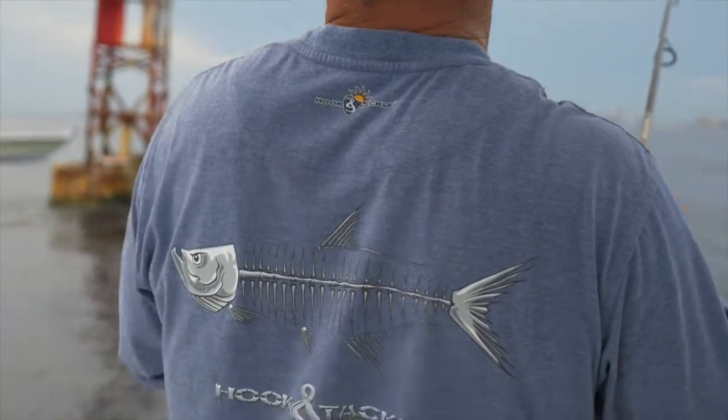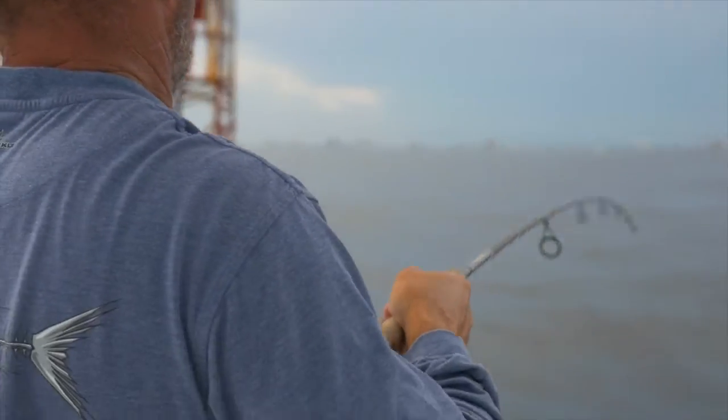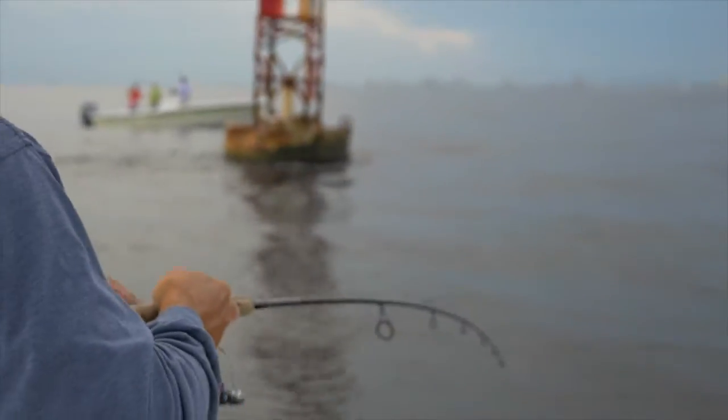The flounder are starting to move out of the bay and through the pass. They'll start stacking up on the inshore wreck and on the channel marker chains. Get a live bait to the bottom — either live shrimp, a bull minnow, or some pilchards. The colder it gets, the better the bite will be.